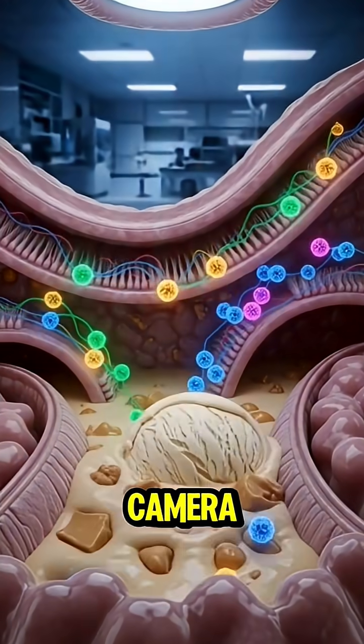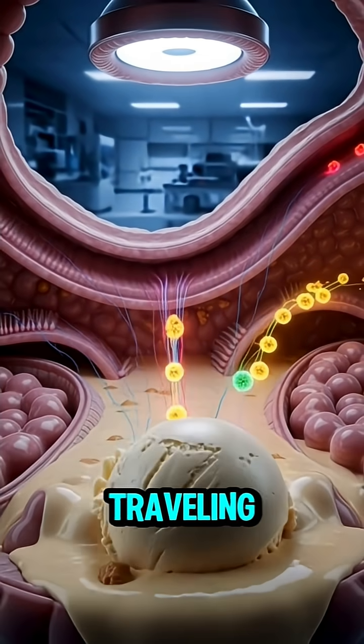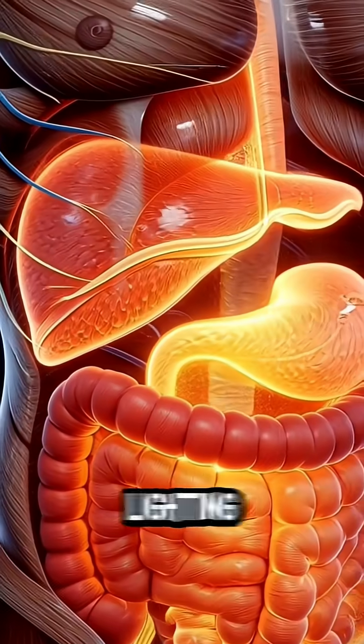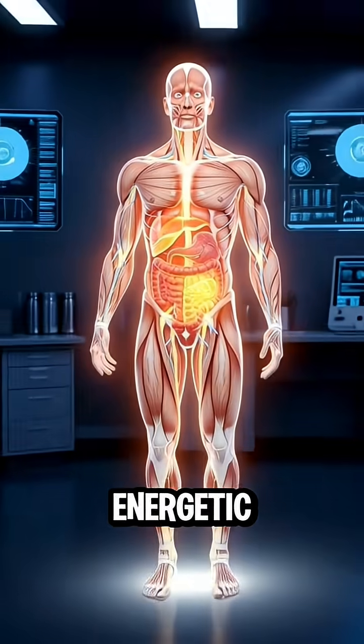The camera shrinks to microscopic scale and follows glowing nutrient particles traveling through the intestines and entering the bloodstream. Next, the nutrients spread through the body, lighting up the organs, muscles, and nerves with a soft, energetic glow.